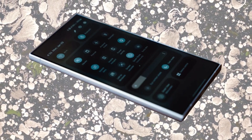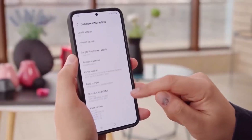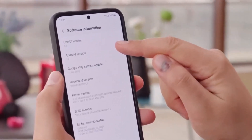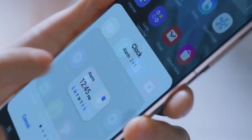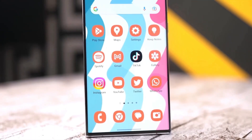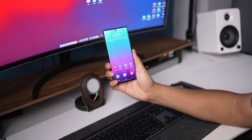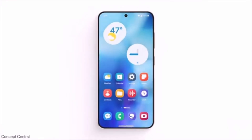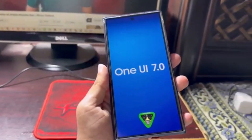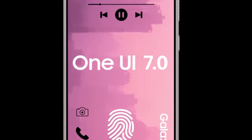Version 5.10.1 of the Samsung Members app has already been made available for download through the Galaxy Store in key regions like India, South Korea, and the USA. This new update is about 3930MB, so make sure you have some space on your device. Although Samsung hasn't officially shared what's new in the changelog, many expect this update is preparing the app for the One UI 7.0 beta release. Samsung is likely gearing up for the testing phase of their next major One UI update.